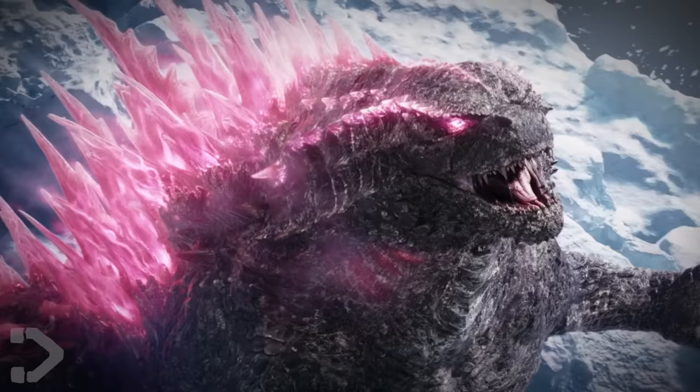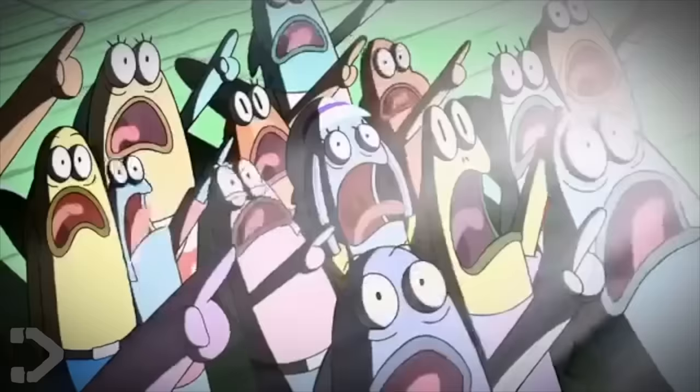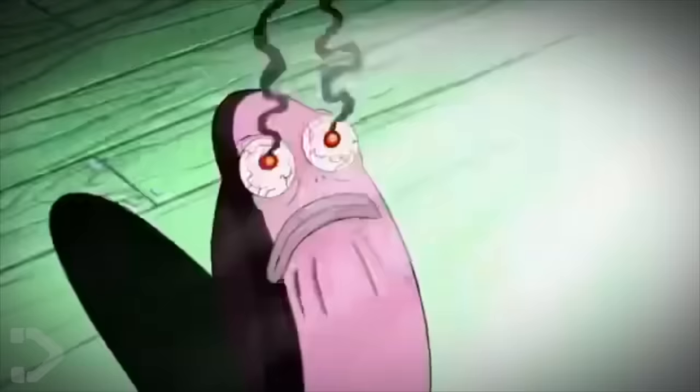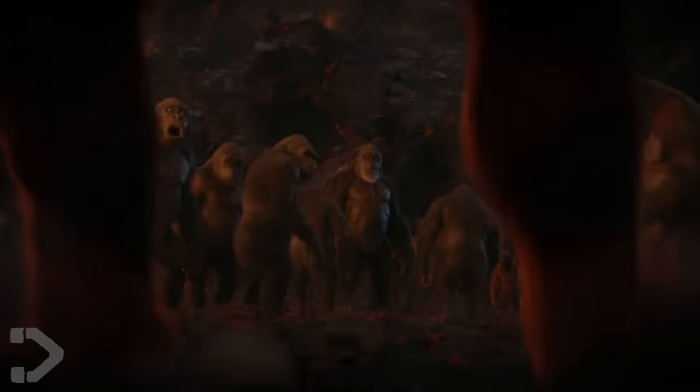And then we get a continuation of that shot from earlier where we see all the Kongs stood around, and then the Scar King jumps down and we get our first good look at his face. He's bald! But seriously, I really like the way he looks — he's really different. This is gonna be unlike any enemy titan we've had in a Godzilla film. He's gonna be smarter, more ruthless, and more evil than any other titan the King of the Monsters has stood against. So I really can't wait to see what he does.